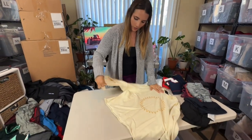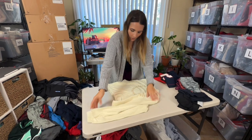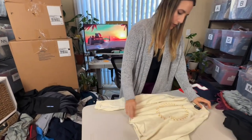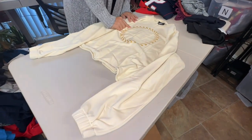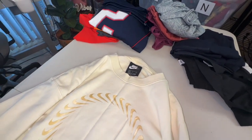Next is another Nike sweater — and this is kind of what I mean by a little more substantial: it's a sweater, not just a tee. I have no idea what this little pattern logo means, but I will list this one on its own and it will probably go for about $25 to $30.